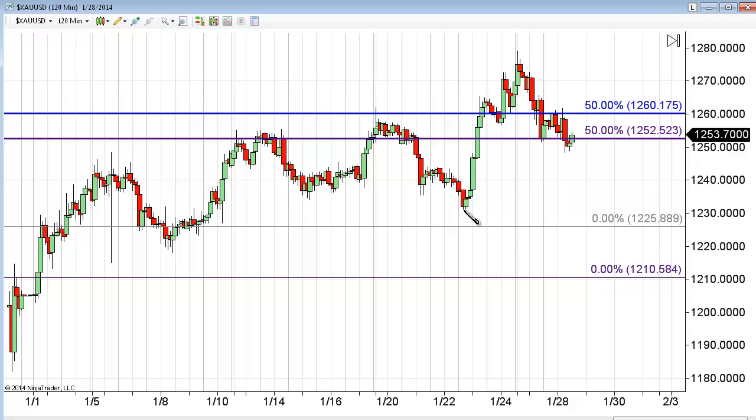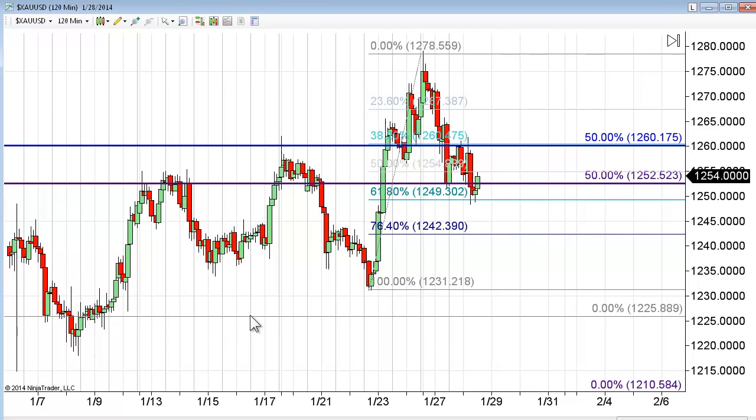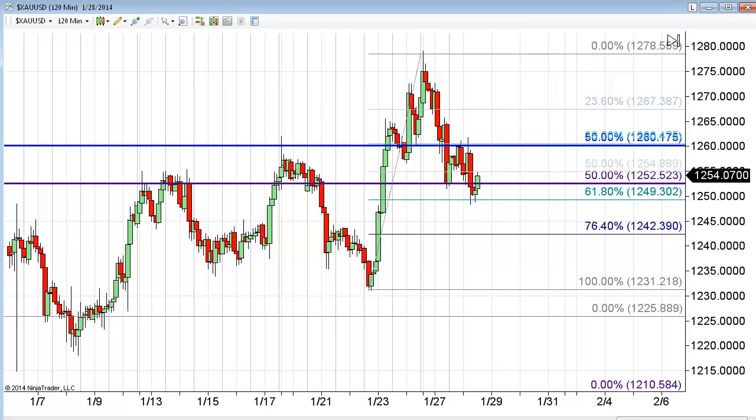We do a Fibonacci retracement from the beginning of this rally, which was roughly at around 1231, to the top of this rally. That allows us to make some sense of what we're seeing. We want to look at the 50 and the 76 percent levels. When we do that, the 61% retracement level comes in at 1249, so that could easily be what we consider backfill — in other words, the market moves up, retraces 61 percent, and then begins to move higher.